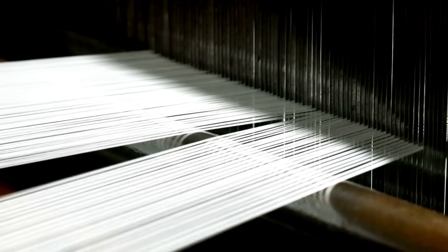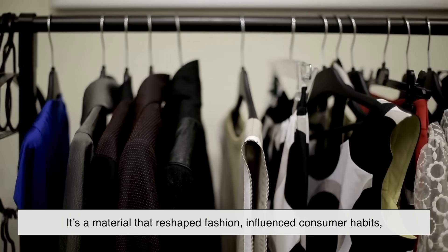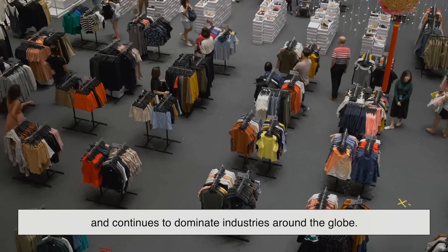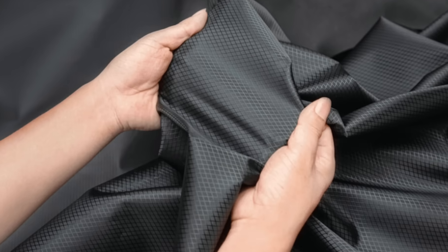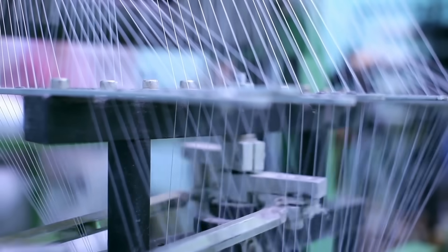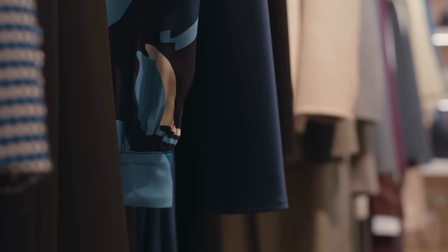So what exactly is polyester? It's more than just a synthetic fiber. It's a material that reshaped fashion, influenced consumer habits, and continues to dominate industries around the globe. It's strong, versatile, and affordable. But it also raises important questions about sustainability and our relationship with synthetic materials. Next time you pull on a polyester shirt or sit on a polyester sofa, you'll know there's a whole world of science, history, and technology woven into those fibers.